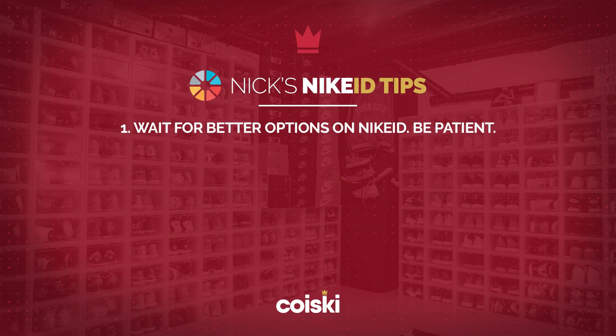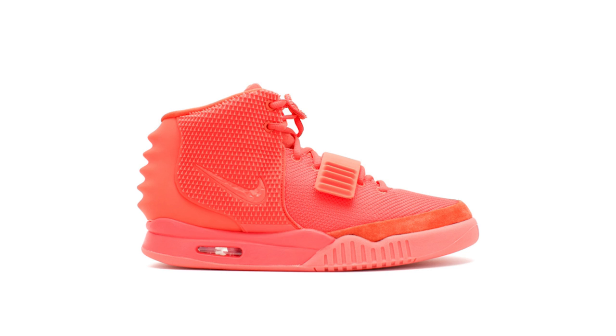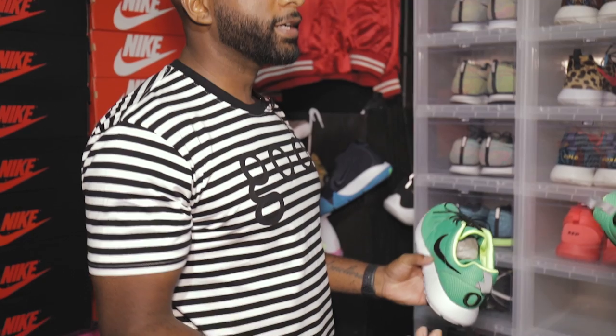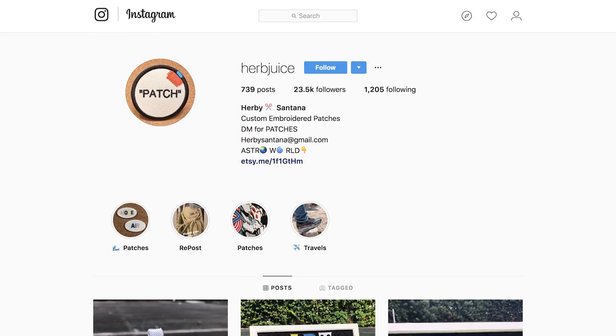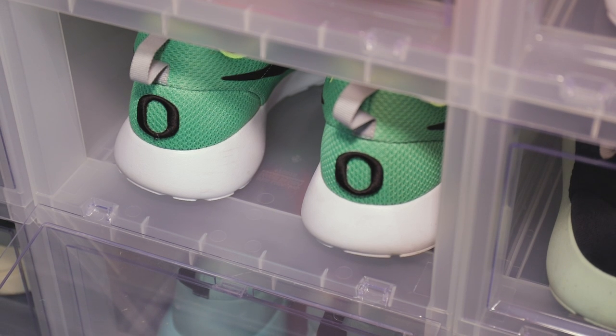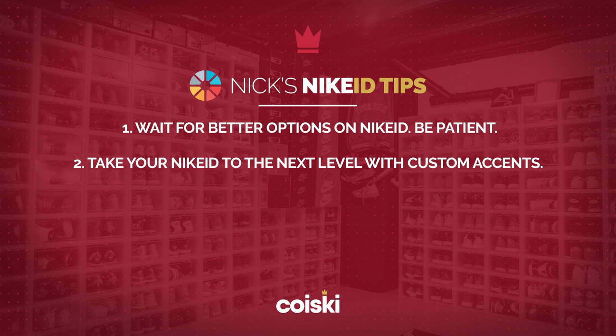Another Roshi — this was a play on the Yeezy Red Octobers. I was actually working for Nike part-time and was headed to work when the Red Octobers dropped. I pulled over on the side of the road trying to get them — I had them in cart — but I lost them. So I ended up making these as a consolation prize. I also did an Oregon colorway using the traditional options, then went on Instagram to a guy named Herb Juice who makes custom patches. Tip number two: take your shoe to the next level with patches so nobody else makes the same one.